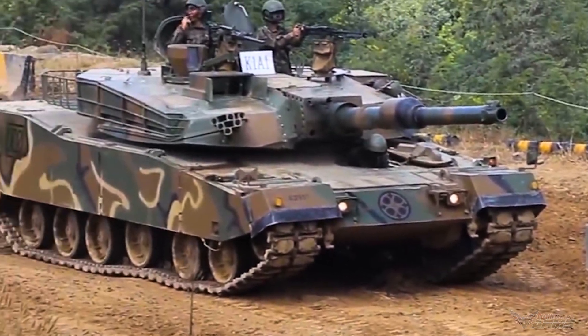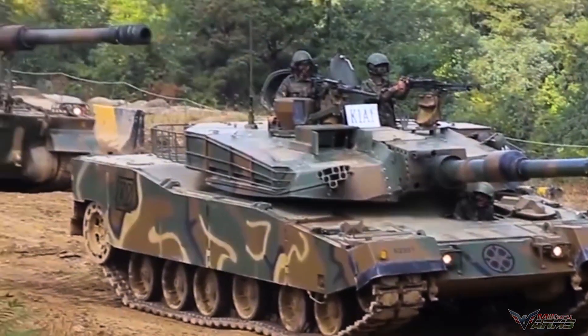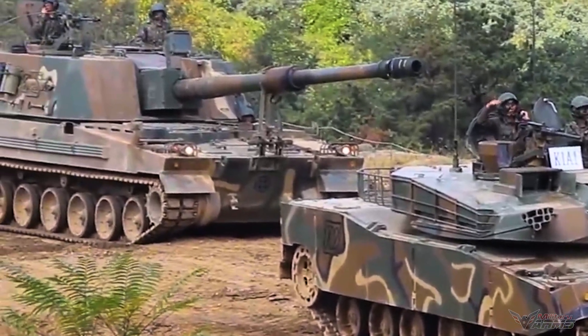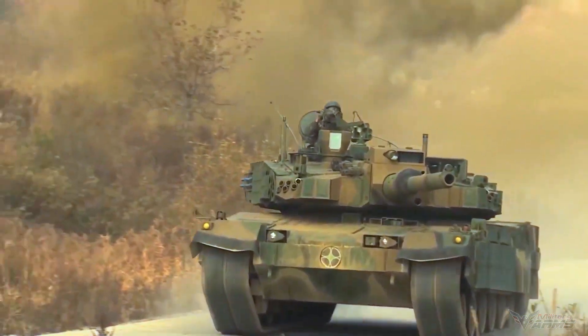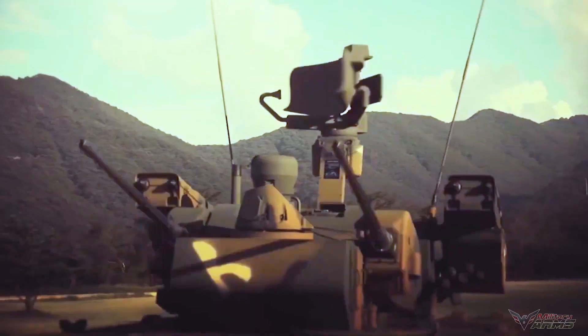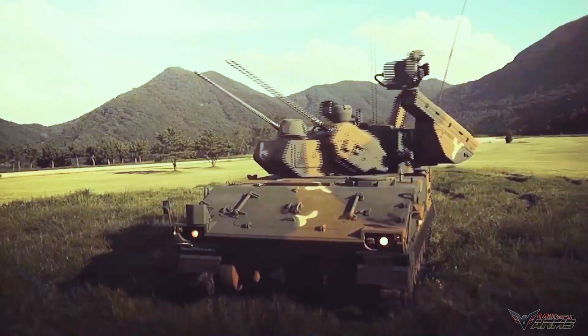The K2 Black Panther is a South Korean main battle tank that will replace most of the various Model M48 patent tanks and complement the K188 series main battle tanks now serving in the South Korean armed forces. The K2 Black Panther is fairly superior on the battlefield.